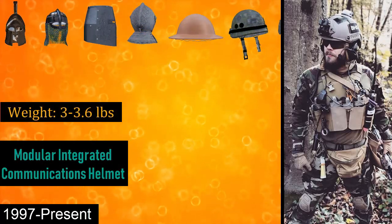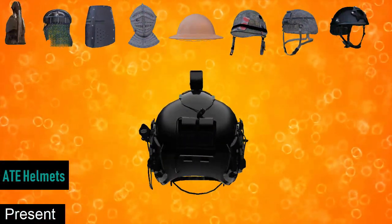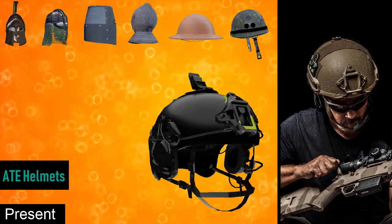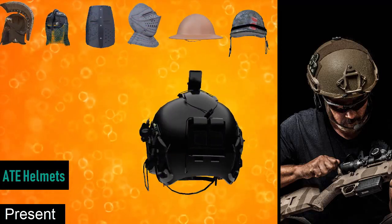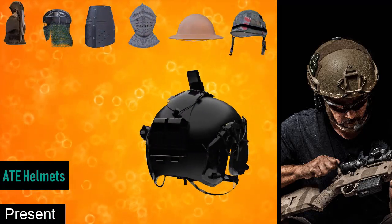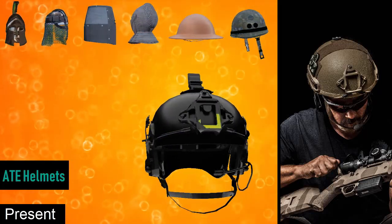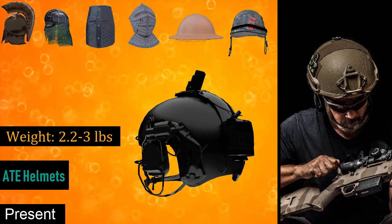Finally, we have the ATE High Cut helmet. The need to support more accessories led to the development of ATE High Cut helmets. These helmets are extremely comfortable to wear due to advancements in materials. They are rated to NIJ level IIIA protection, capable of stopping a .44 Magnum pistol round at 10 feet. They feature side rails for advanced communication devices and weigh around 2.2 to 3 pounds.